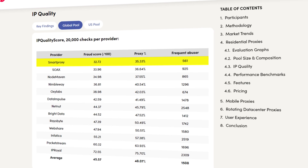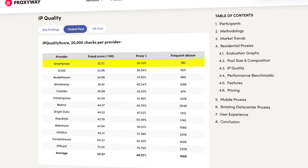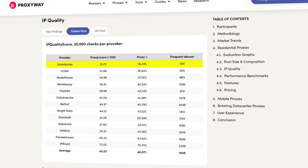The first factor is IP quality. This metric shows how clean the residential IP pool is and whether the proxy provider's IPs aren't blocked on any websites. IP quality directly impacts the service's usability, effectiveness, and overall value, so we work to guarantee the best possible results. According to proxy market research, Smart Proxy's residential IP quality is the highest in the market. Our global IPs are being abused the least of all tested providers.